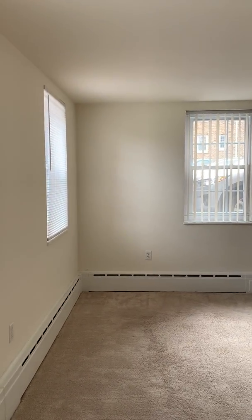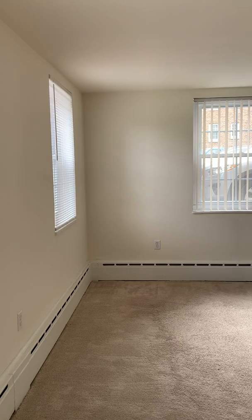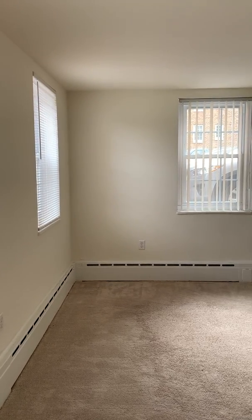Hello everyone and welcome to our Brooklyn virtual tour. Today we're going to be taking a walkthrough of one of our one-bedroom, one-bathroom apartments.